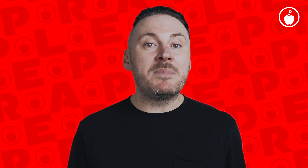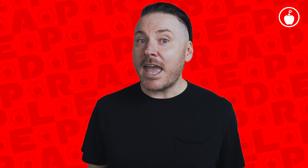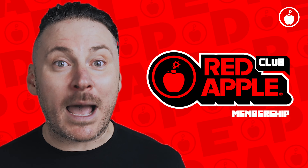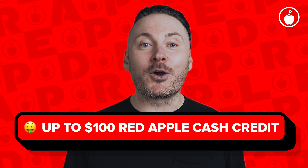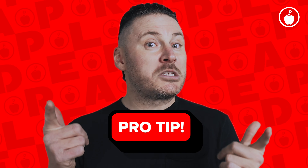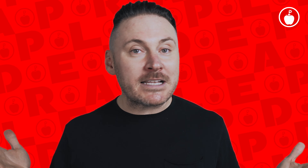With priority processing and shipping, your order immediately moves to the top of our fulfillment list for picking, packing, and shipping, and we ship with priority upgrade to get you your order as fast as possible. Are you a Club Red Apple member? You get a Red Apple Cash credit of up to $100 when you order priority processing and shipping.